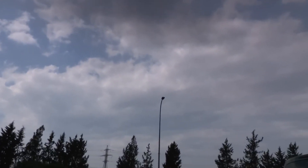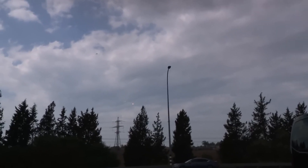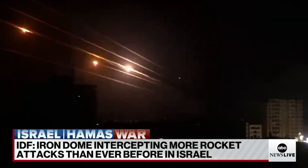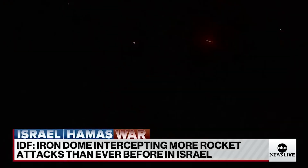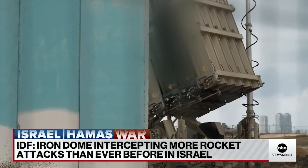To illustrate how critical the Iron Dome is to Israel's safety, the BBC says that in Hamas's early October 2023 attacks, the system shot down about 90 percent of the 3,000-plus individual rockets that were fired in a single week. The Iron Dome has shot down thousands of these things over the years. The Israeli Defense Forces website says that in May 2023, the Iron Dome intercepted 95.6 percent of all missiles it intended to take down.